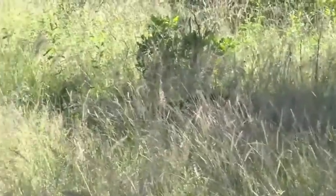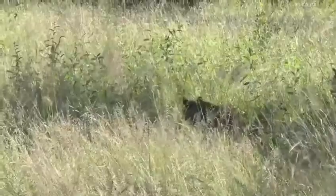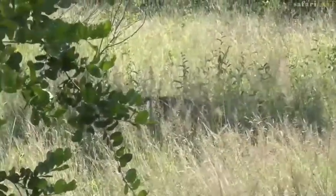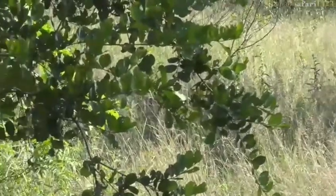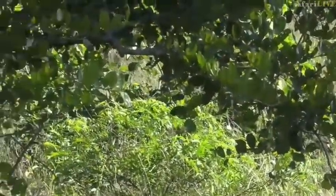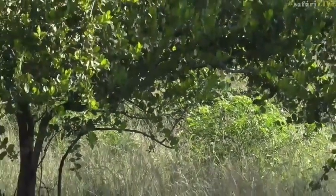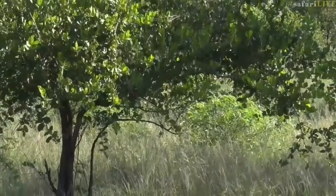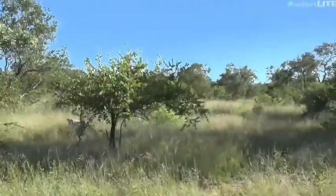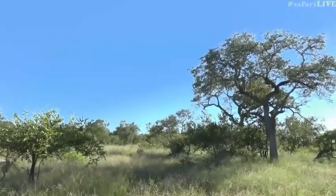The cub is on the ground now, moving through the grass. You can see that camouflage really working. Tamba, the curious cub, is about eight months old, and he seems to be already quite bold.